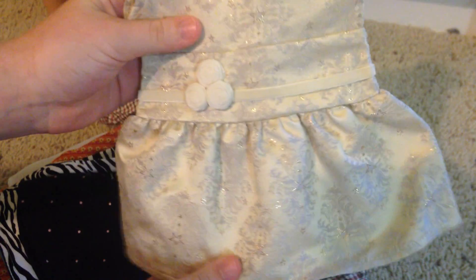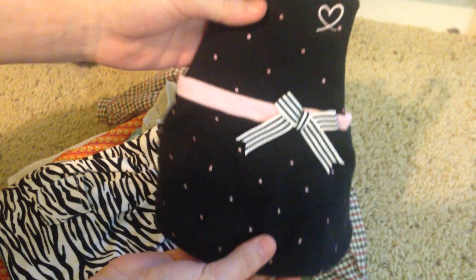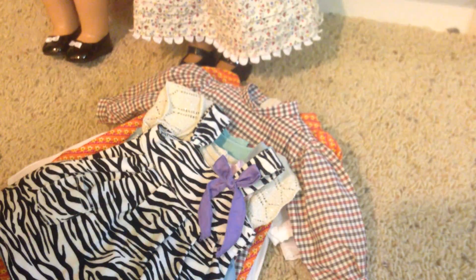So this dress, I believe it's from 2014. It's one of the Christmas dresses. And then I didn't really know if I should count this as a dress, but I guess your dog would wear it as a dress. This is Grace's baking apron. I love this, it's so cute.